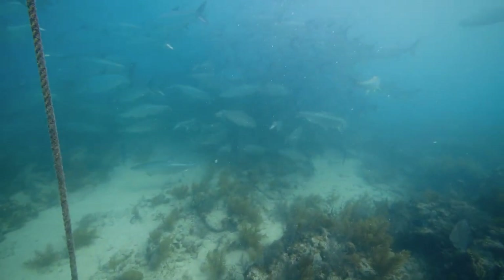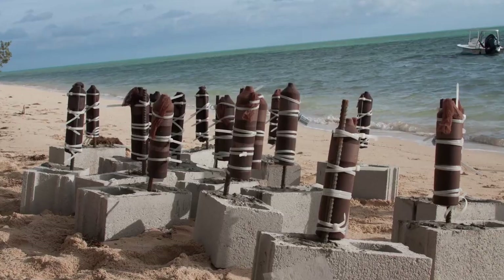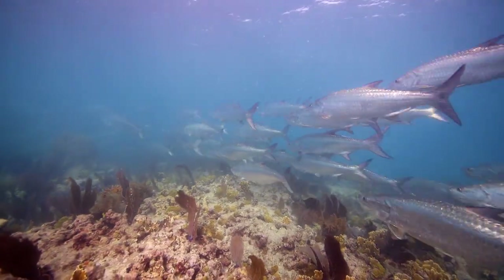When a tarpon that's tagged with an acoustic transmitter swims by, this receiver records the data, stores it, and then periodically we download these receivers and analyze the data. There are over 4,000 of these receivers out there that are helping us understand the movement patterns of Atlantic tarpon.